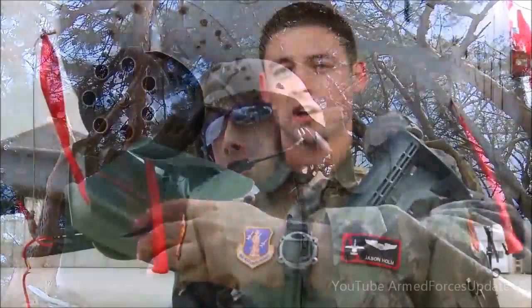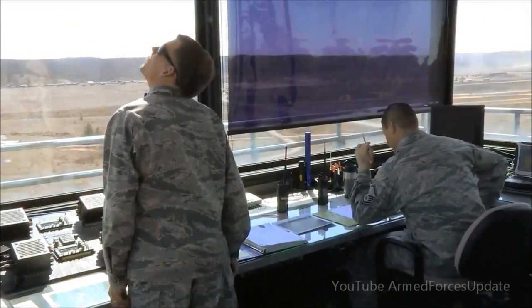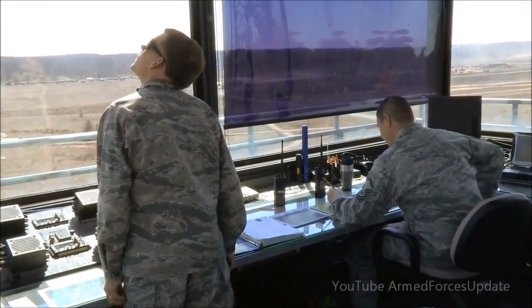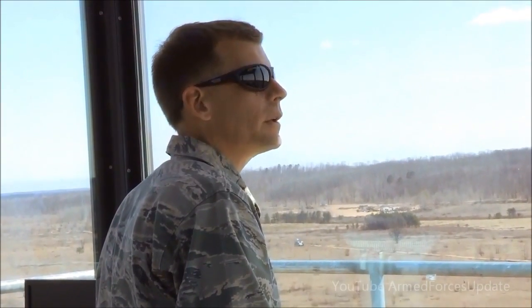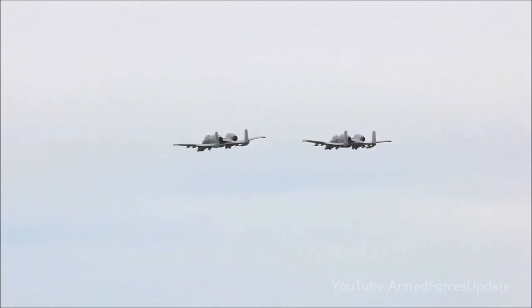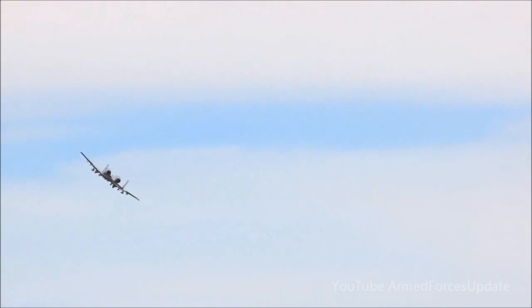It's an awesome target set that we can go up there and play on. They're constantly changing it around based on what their customers' needs are. It pairs you very well — you can go up there and practice and really train around it. When you start to fly over in Afghanistan and do the stuff you've been training for, you're like, 'Oh yeah, I remember doing this up at Grayling many times.'